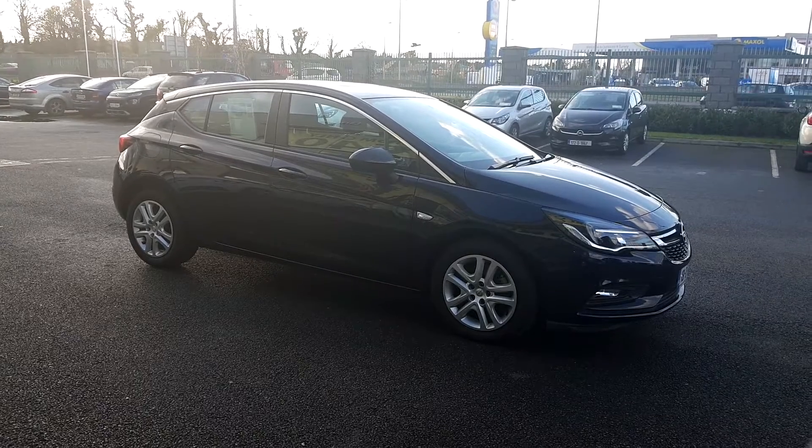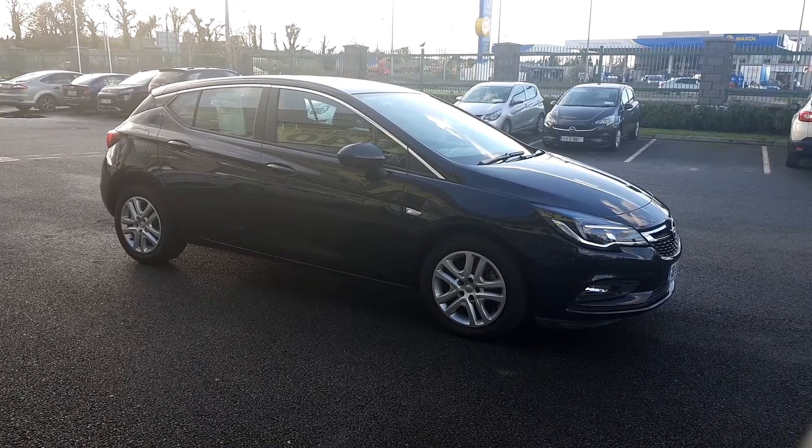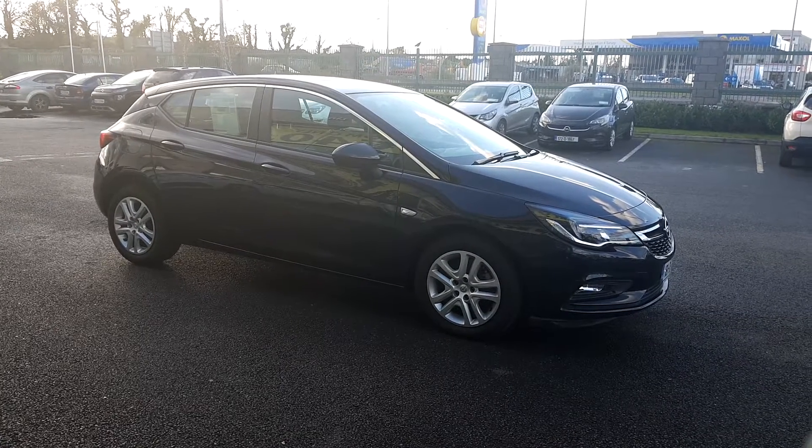It's finished in a metallic black paint. This car features 6 airbags, power steering, ABS braking, front fog lights, and some chrome detail.